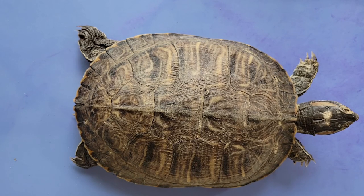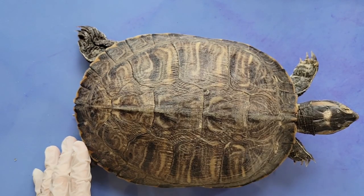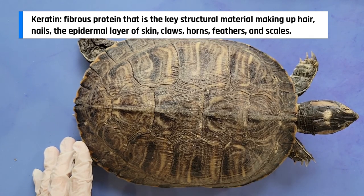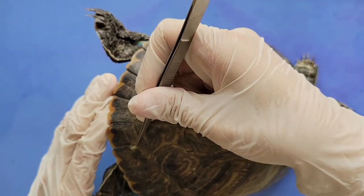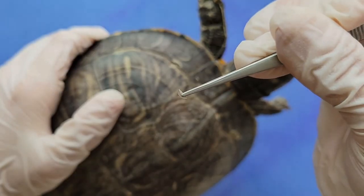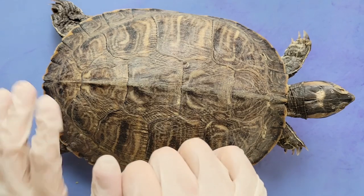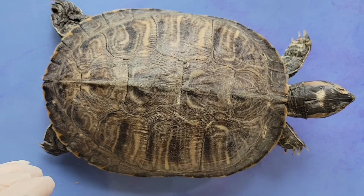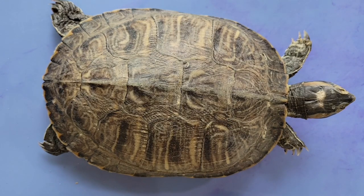Moving on, let's discuss what's actually covering the turtle's shell. While the majority of the shell is made out of bone, it is covered by scales called scutes. The scutes are made out of keratin, which is the same material that our hair and nails are made out of. Turtles can actually feel their shell because it does contain nerve endings, but they're not very sensitive nerves, so it's usually limited to touch or vibration. It's similar to the sense of feeling you would get if someone tapped on your fingernail.